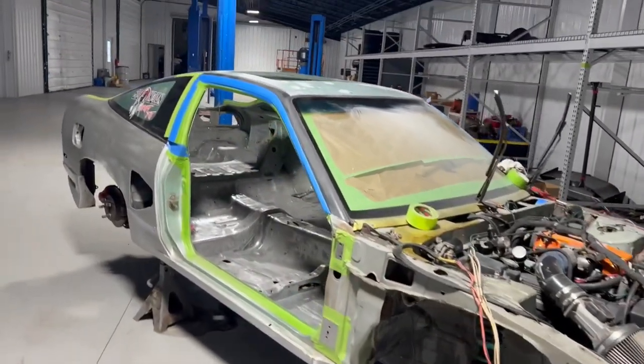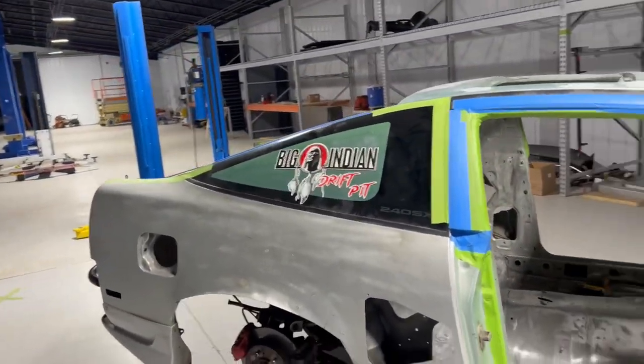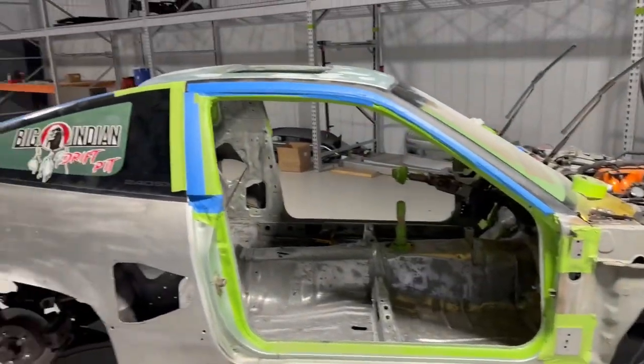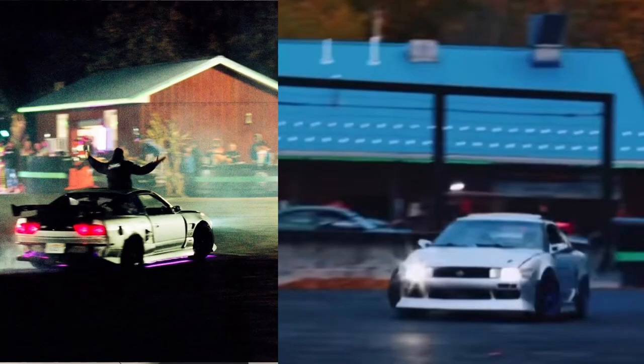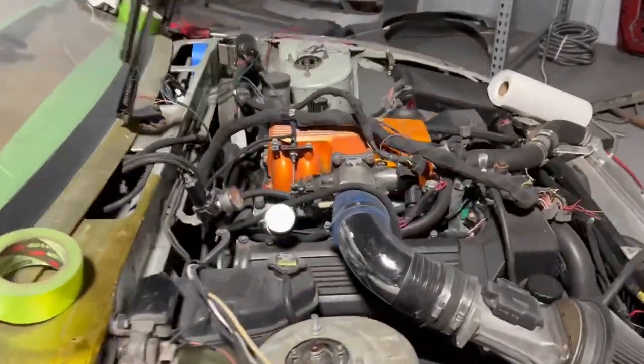Going to get started on the Mustang - pull the front clips off both of them and get rolling. Look at this 240. This one's been out ripping in the pit, you guys have seen it. Camille usually drives it, but it's got the purple underglow. These guys are going hard on this car. I can't wait to see this thing done.